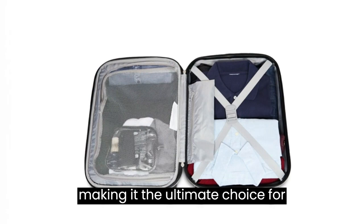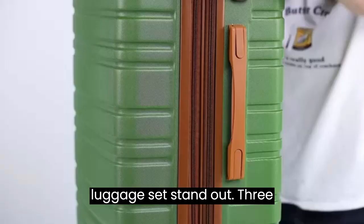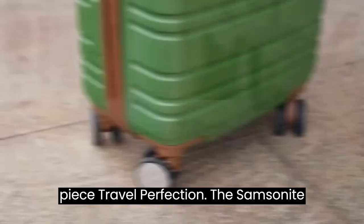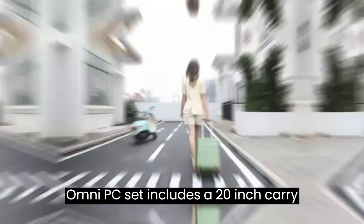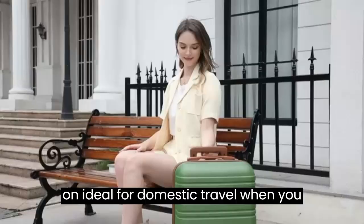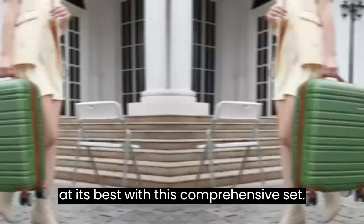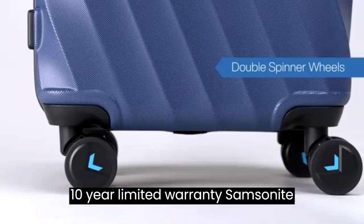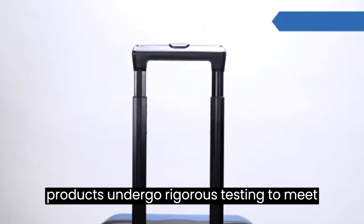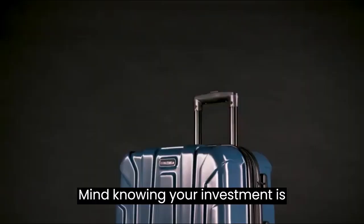The Samsonite Omni PC Set includes a 20-inch carry-on, ideal for domestic travel when you want to travel light, and 24- and 28-inch spinners offering maximum packing power for longer trips. Experience versatility at its best with this comprehensive set. Samsonite products undergo rigorous testing to meet the highest standards, backed by a 10-year warranty against defects in materials and workmanship, so you can travel with peace of mind knowing your investment is protected.